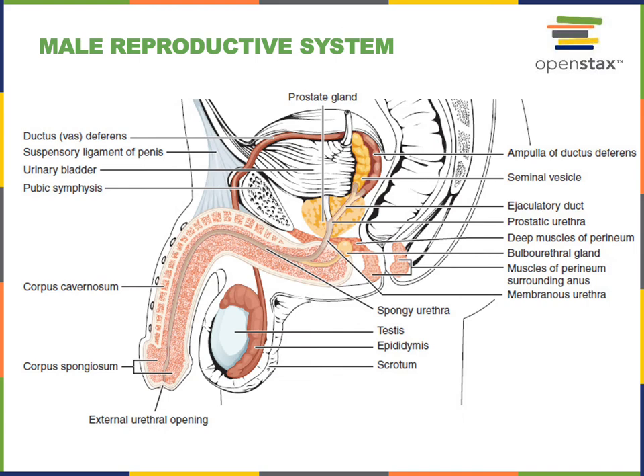Sperm is released from the ductus deferens into the ejaculatory duct during ejaculation. The ejaculatory duct is found inside the prostate gland. There are a pair of ductus deferens that connect into the ejaculatory duct, along with a pair of seminal vesicles located on the posterior surface of the urinary bladder. The ejaculatory duct forms from the union of the ductus deferens and the seminal vesicle.